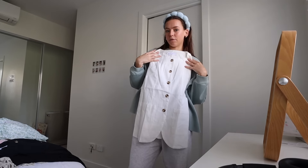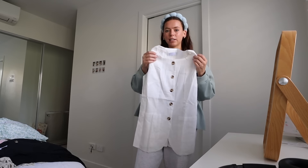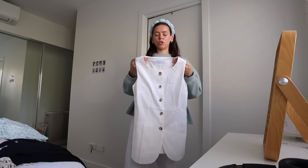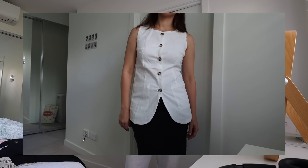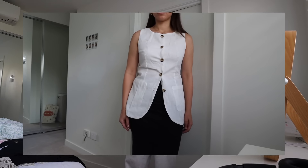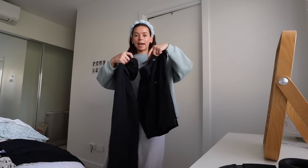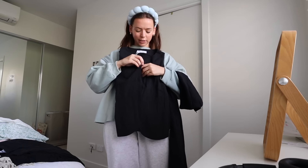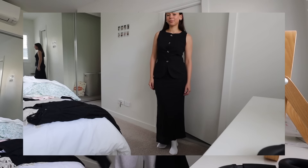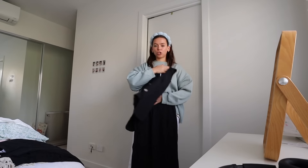Unless you've been living under a rock, you've probably seen these vests everywhere, and I'm obsessed with them — for good reason, because they're so cute. You look so put together but it looks quite comfy because it's just linen, which is perfect for summer, especially here in Brisbane where it gets so hot. I got this one in white, and then I also ended up getting this little set — the white one came just as a top, but this one comes with a top and a maxi skirt with an elasticated waist.